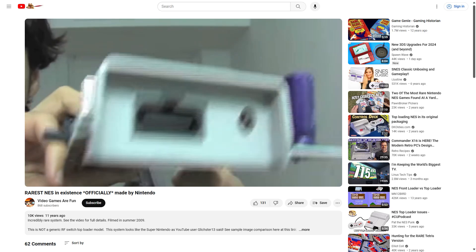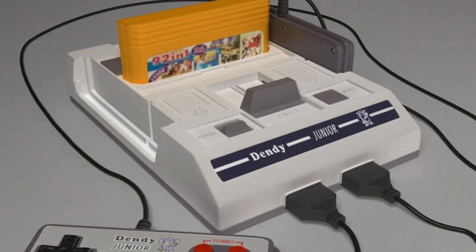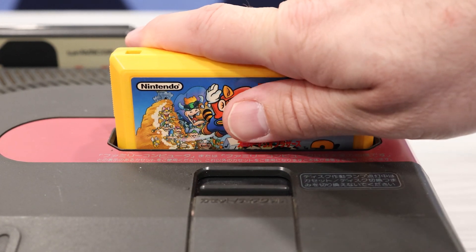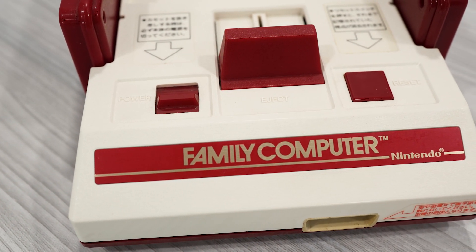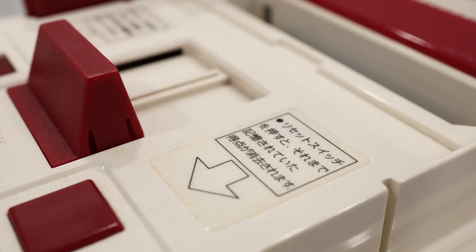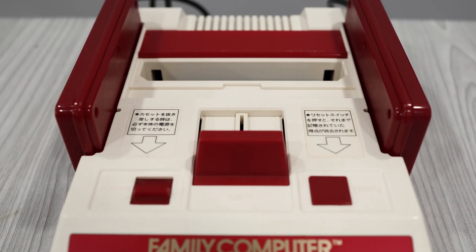Two years later in 1995, Nintendo reversed course again and released a new version of the Top Loader with AV output instead of the RF modulator. This newer Top Loader NES is quite rare — so rare that many people questioned its existence and thought it was a hoax. There's also been other variations of the Famicom over the years. One of my favorites, which we'll definitely be talking about in a future episode, is the Sharp Twin Famicom — a unique console that combines both the traditional Famicom and the disk system into a single unit. The design of the Famicom is so rich and worth exploring in depth, and while this video provided a high-level view, I'm going to drill in quite a bit deeper in other videos in this series.